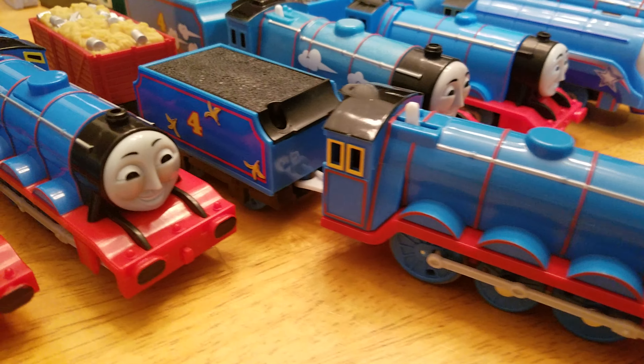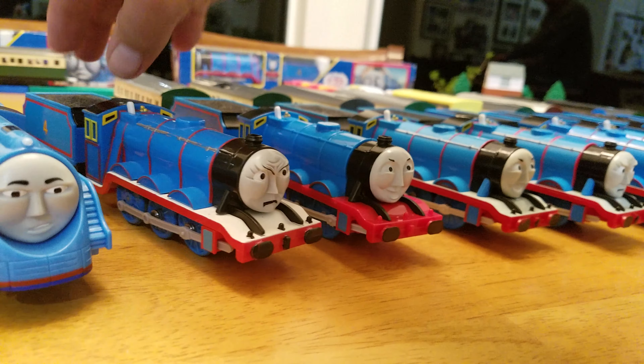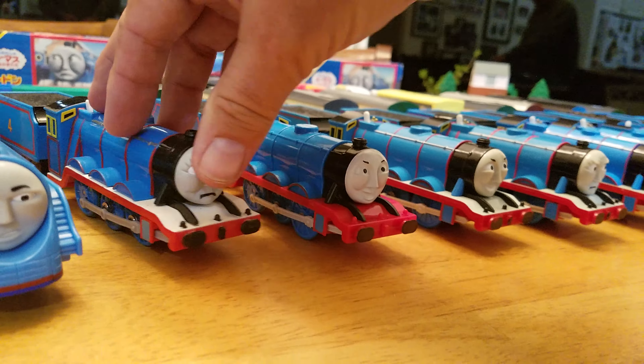Next up is the 2010 Talking Gordon — Mattel Talking Gordon. It has a little bit bigger tender there. Roll that back. Next up is the 2011 Hold the Indignity Gordon with a banana right there — bananas all over the place — and it came with a red truck with garbage in the back. 2011 Hold the Indignity.